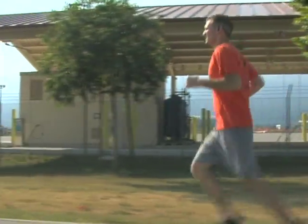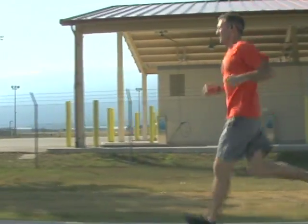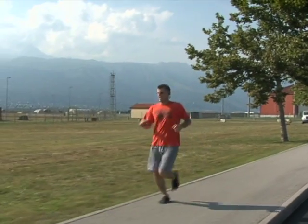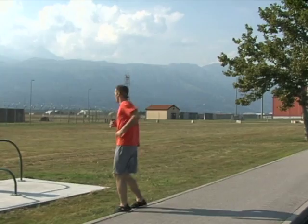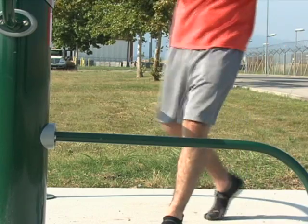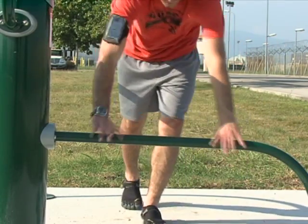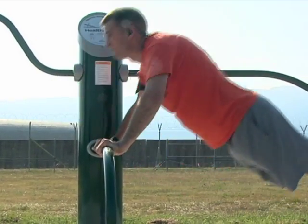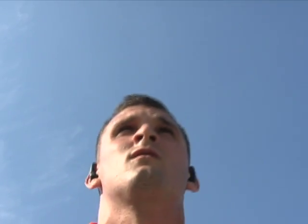Along with the 31st Force Support Squadron and 31st Contracting Squadron, the Dragon Fitness Center had some help placing the new equipment. Our director, Ms. McCormick, had a big influence on this outdoor equipment and getting it set up, and CE definitely helped out in finding areas that would be appropriate to put the outdoor equipment.